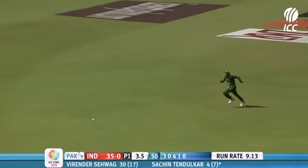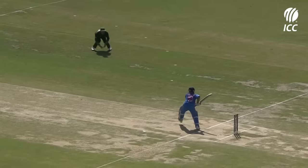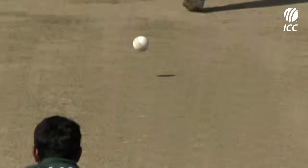Lovely shot. First boundary for Sachin Tendulkar. Beautiful stroke, wasn't it? Absolutely textbook cover drive from Tendulkar.